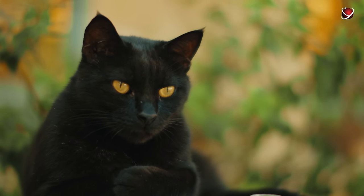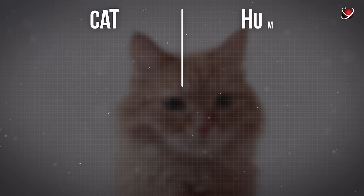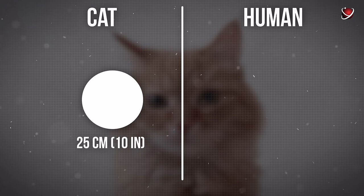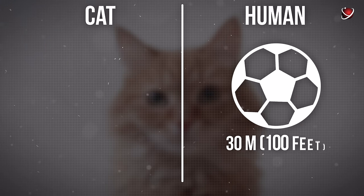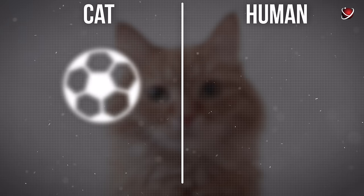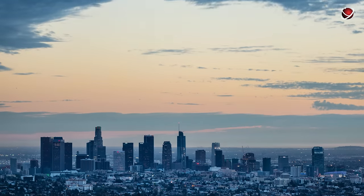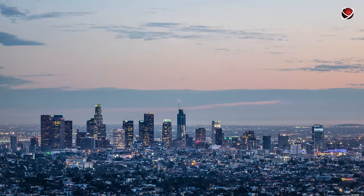Cats also see much worse up close. Whereas humans can clearly distinguish objects at 14 centimeters (5.5 inches), cats require a distance of 25 centimeters (10 inches). Their long-distance vision also isn't as sharp — you can easily spot a soccer ball at 30 meters (100 feet), but for a cat it needs to be within 6 meters (20 feet). Thus, this furry friend will never enjoy a city panorama because they see blurrier at a distance.